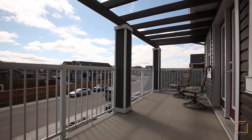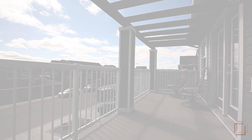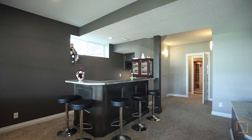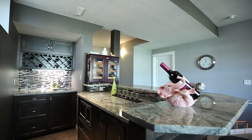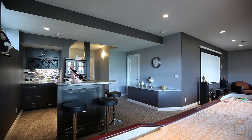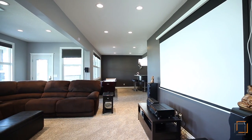Step outside to enjoy the fresh air on your upper floor balcony. You will want to stay in and take advantage of the walk-out level. Your friends and family will love the expansive recreation room, well-equipped wet bar and the fantastic media room that includes a projector screen.